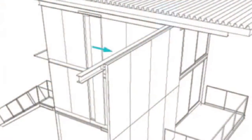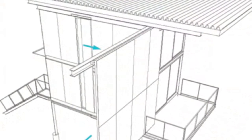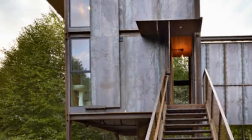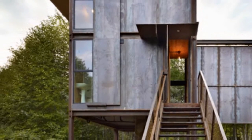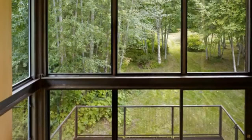Since the cabin would be left uninhabited for weeks at a time, steel shutters were used to completely enclose and secure the cabin when the owners are away. As you walk up the stairs to the front door and through a small entryway, you will see the bathroom on the left and straight ahead the main living space.